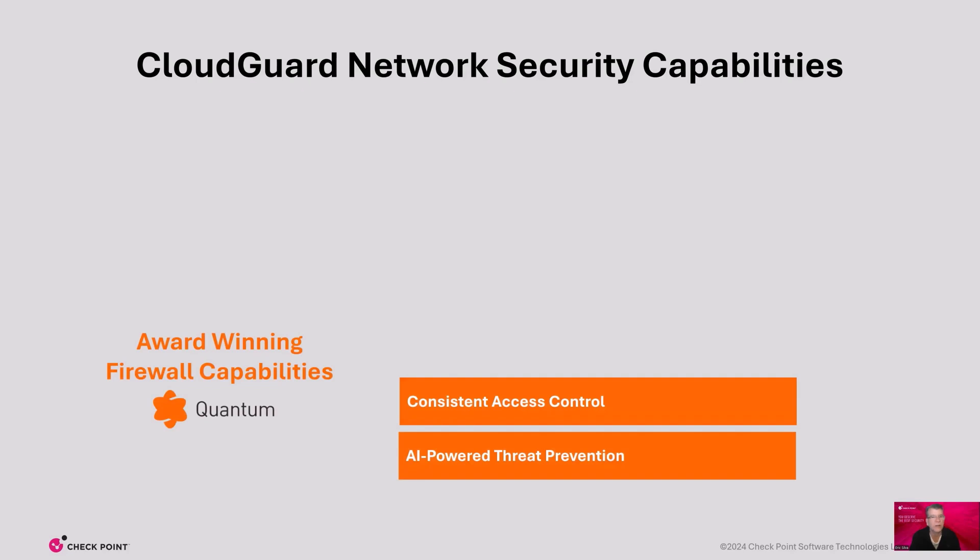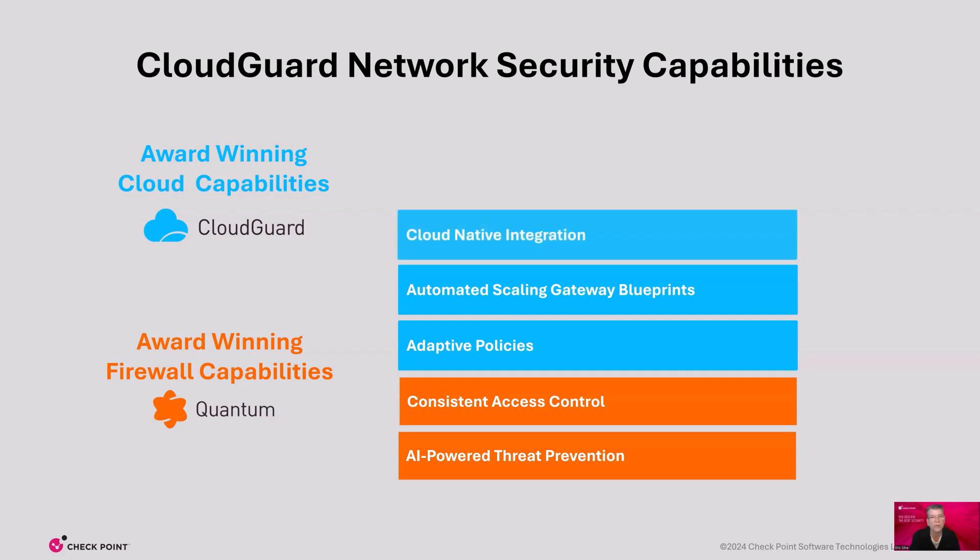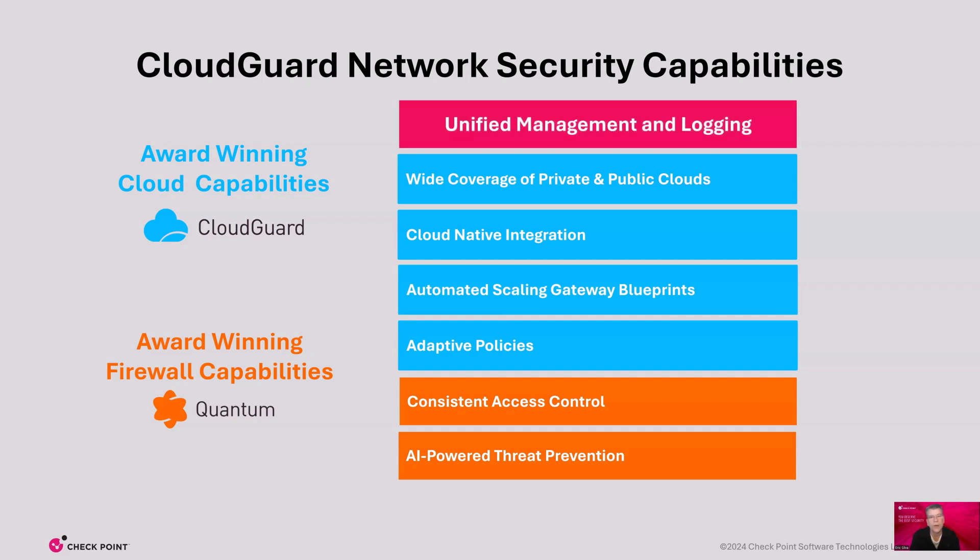Here's a list of some of our key Cloud Guard network capabilities. We start with the exact same blades or software capabilities of threat prevention and access control in Quantum and Cloud Guard. Then we have extended our capabilities with Cloud Guard to support the dynamic nature of cloud environments. We have adaptive policies using cloud-native objects that can be enforced across on-premises and cloud gateways. We also have automated gateway blueprints available via infrastructure as code to speed deployment and be DevOps-friendly. Cloud Guard has seamless cloud-native integrations across a wide variety of private and public cloud vendors, and provides powerful logging capabilities and integration with CNAP.